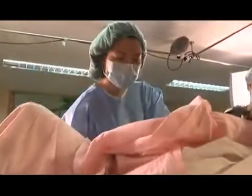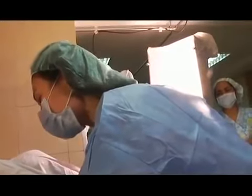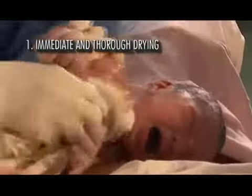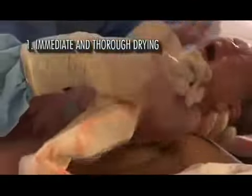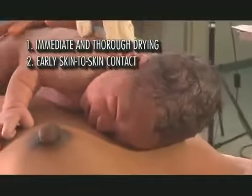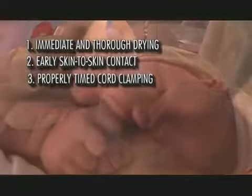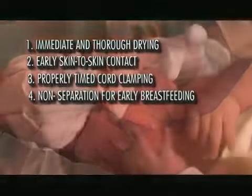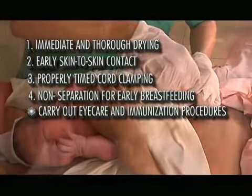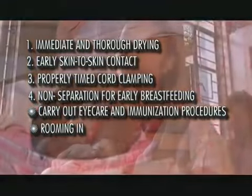To summarize, here are the step-by-step methods outlined in the essential newborn care protocol: drying for at least 30 seconds with rapid assessment of breathing and tone; early skin-to-skin contact; proper cord clamping; early breastfeeding initiation; eye care; injections after completion of the first breastfeed; rooming-in; and exclusive breastfeeding for six months.